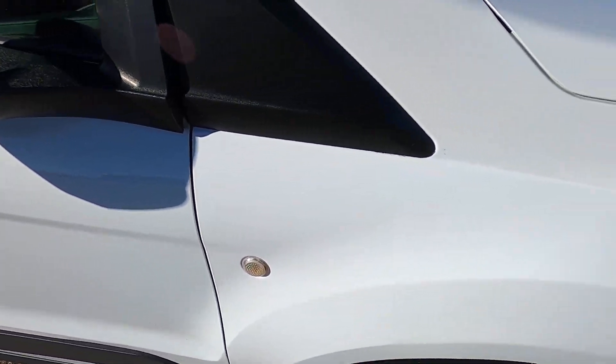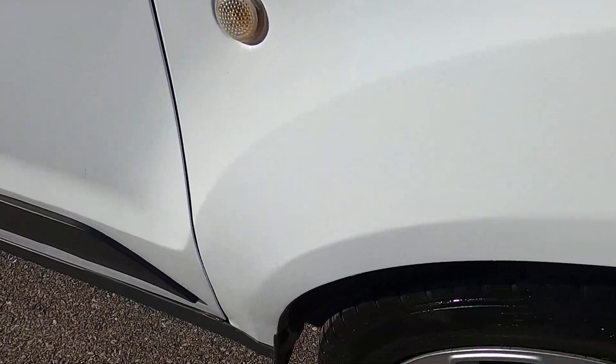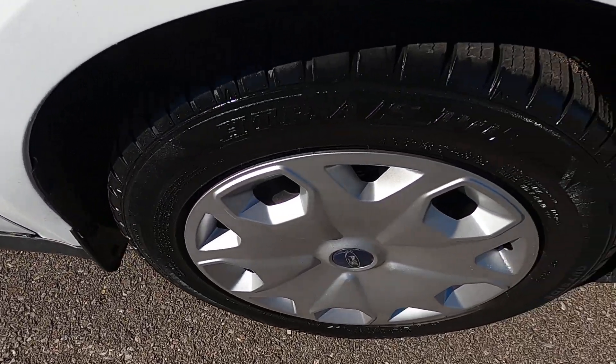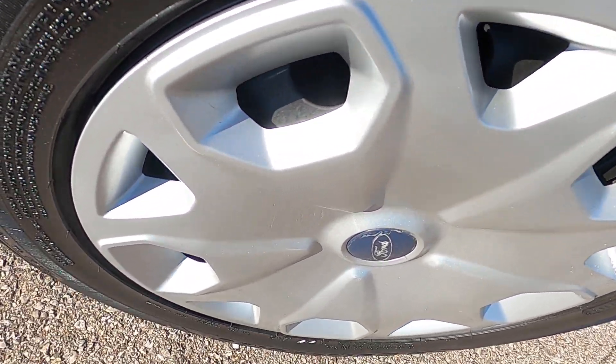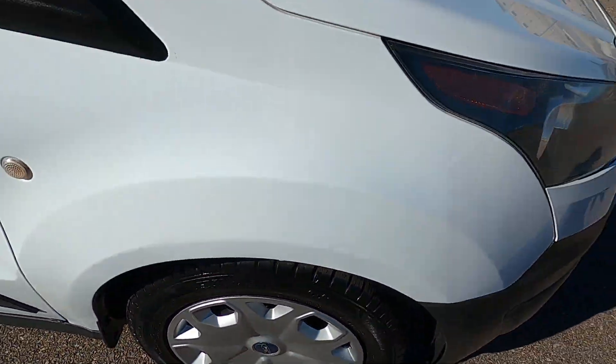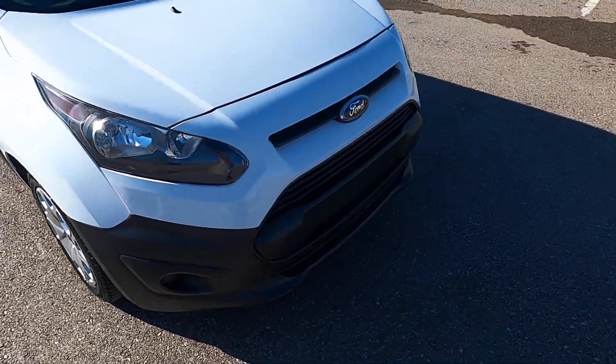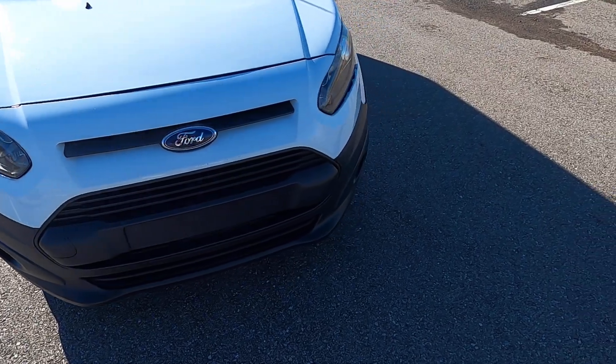The front passenger fender is in great condition with just a couple of small rock chips towards the front. The front passenger wheel looks good and the tires look good. I'll go ahead and walk around it from a one-foot distance so you can get a better idea of what the van looks like as a whole.